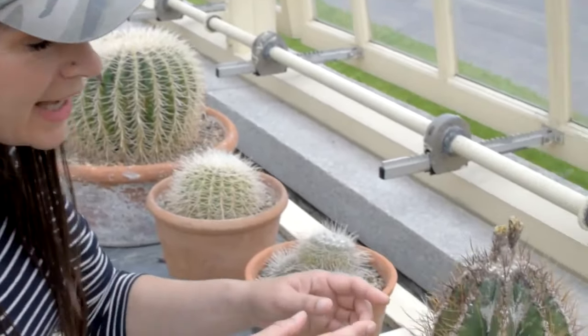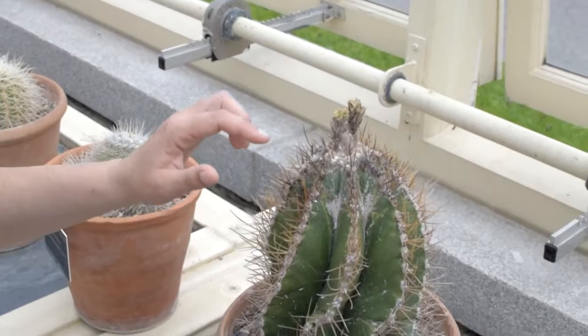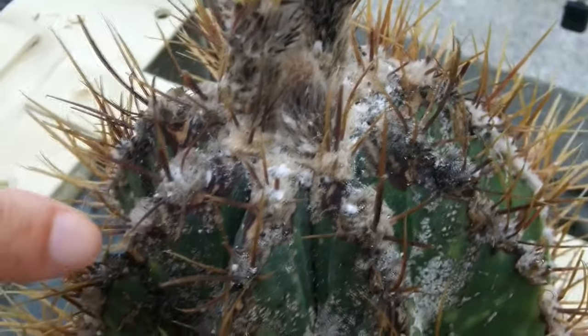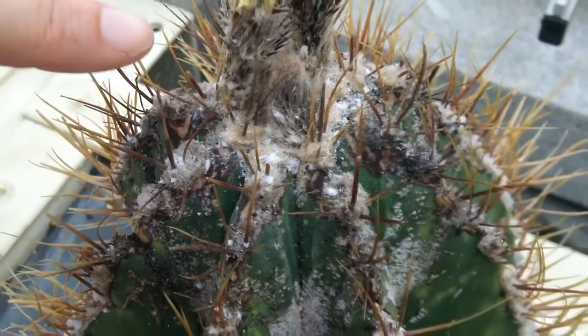Just look how bad this attack is on this poor Astrophytum. So bad. Tons of mealies, and the buds have all been affected as well. Big mealybug deposits completely covering the top.